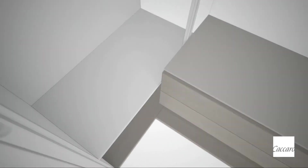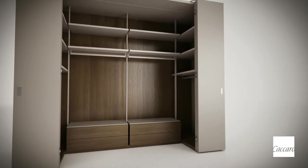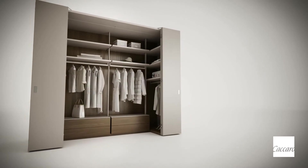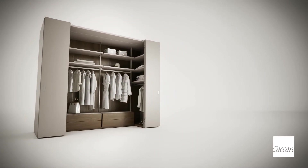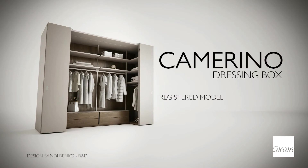An ingenious idea that combines aesthetics and function in perfect harmony. Kakaro has created a completely new, one-of-a-kind and original product — the solution that never existed before. Wardrobe and walk-in cabinet all in one furnishing element.